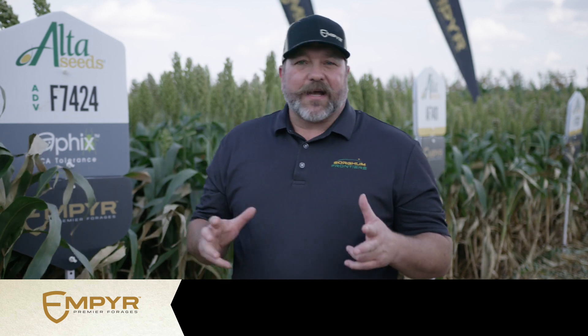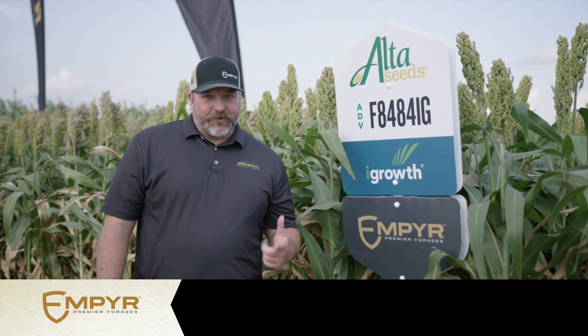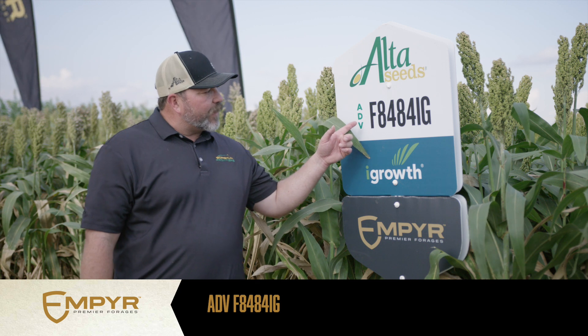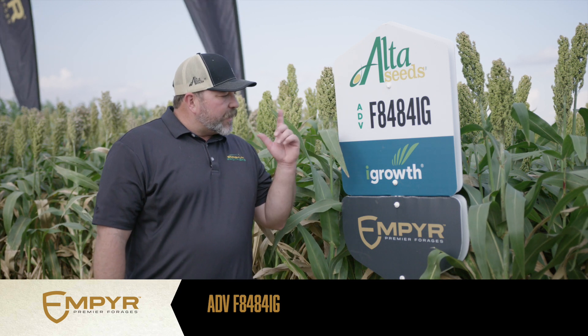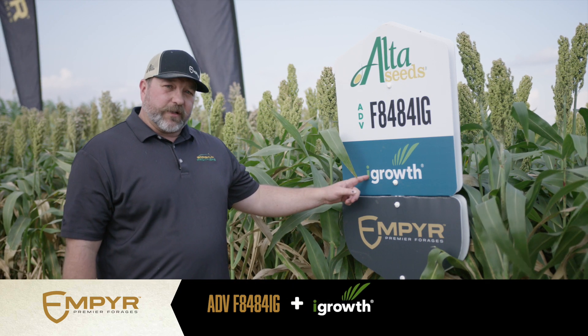In fact, one of them is the new 74-24 that you can see right here behind me. This year I'm excited to tell you that we've added another characteristic into the Empire Premier Forage lineup and it's iGrow herbicide tolerance. We have the very first herbicide tolerant forage sorghum in the industry on the market this year. I'm excited to introduce you today to ADVF 8484 IG — the industry's first and only herbicide tolerant forage sorghum with our iGrow technology.